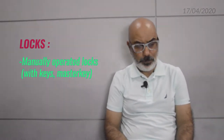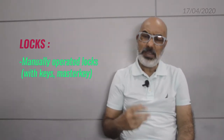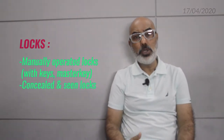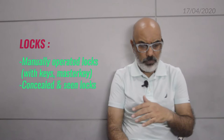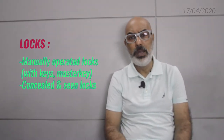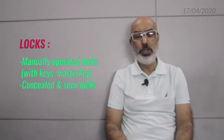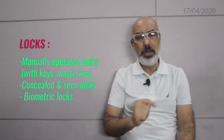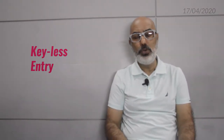Coming to the locks — when we say locks, you have manually operated locks with a key, then one key, master key, locks for multiple locks, and also seen and concealed locks. This was a very basic way of doing security to your house with manually operated locks. Today, with the handles, you also have biometric locks. Moving ahead from locks and keys, today what we call keyless entry means you don't need a key — you just need a smart card in your pocket.